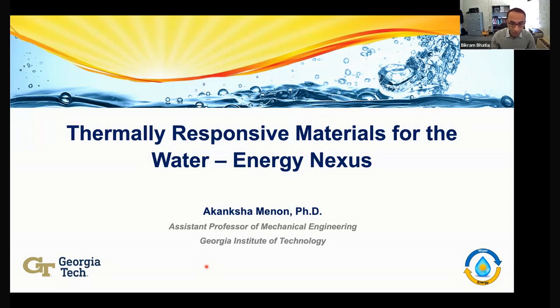She is a recipient of the 2023 NSF Career Award, the 2022 DARPA Riser, and a Class of 1969 Teaching Fellow. She was also recognized as an emerging talent in the 2020 Falling Walls Breakthrough of the Year, and she was featured by the U.S. Department of Energy and their Women in Energy Initiative. Today, Dr. Menon will be talking to us about thermally-responsive materials for the water and energy nexus.